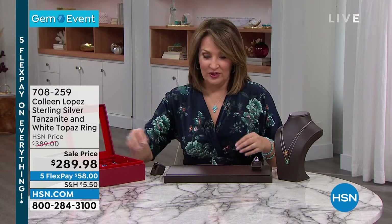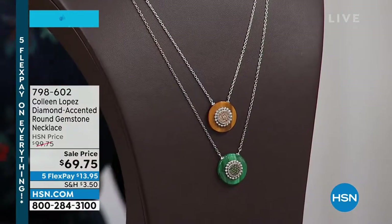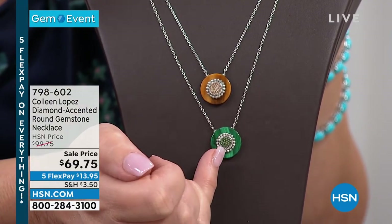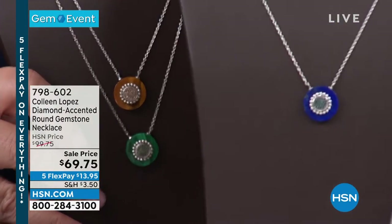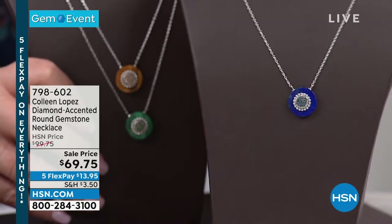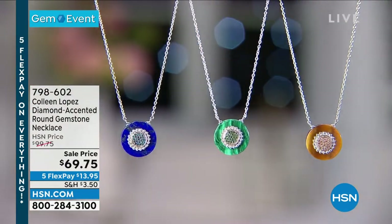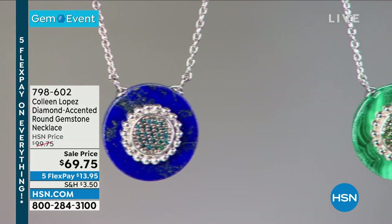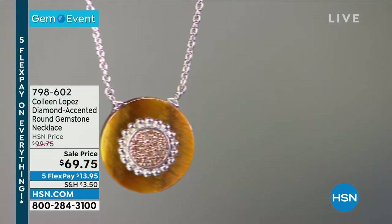Another one I'd love to share: for $69.75, check this out. This is champagne diamonds and tiger's eye, green diamonds and malachite, or blue diamonds and lapis. Those are genuine fancy diamonds at $69.75 — that's item 798-602. Wildly irresistible.